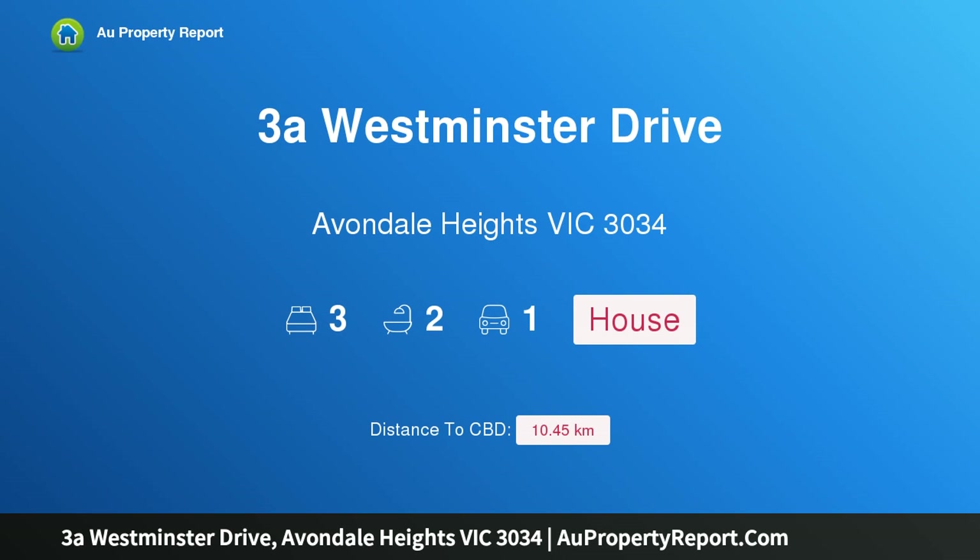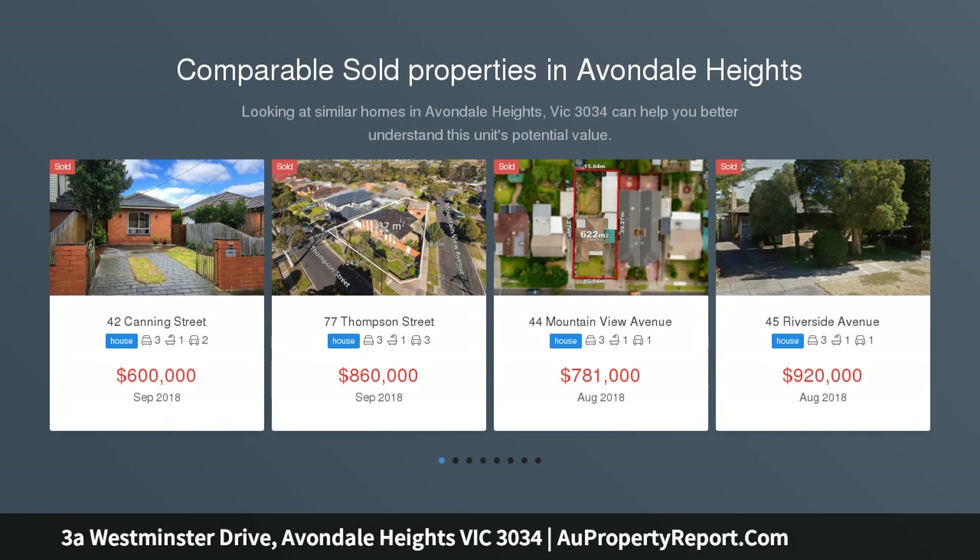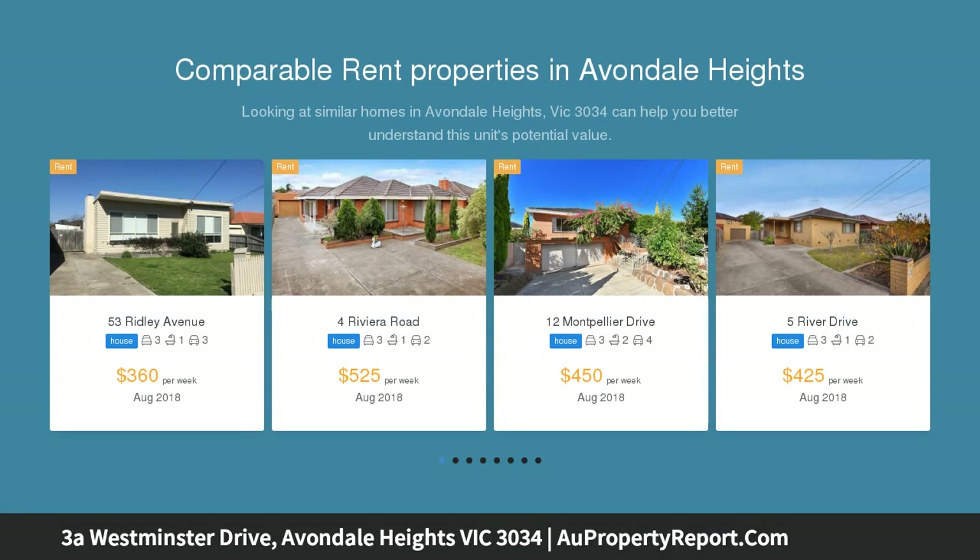Hi, I am glad to introduce property 3A Westminster Drive, Avondale Heights, Victoria 3034. An enviable lifestyle of convenience bathed in natural light, this just completed home delivers an easy living lifestyle of quality and class, along with enviable urban convenience.